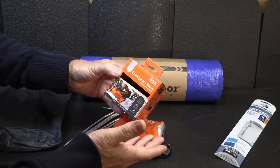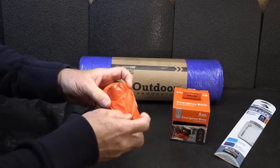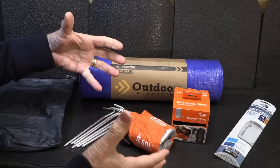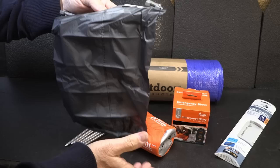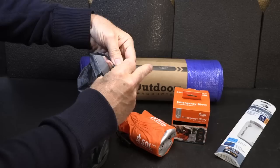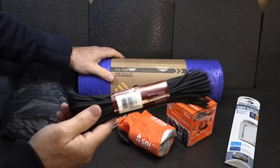Here we have one of the SOL space bivvies. I've used this in the past and actually have a review on it. You can climb into it — the outside is orange so you can be seen, and inside has that space blanket material. These are one of the easiest ways to carry something really small. Ounces turn into pounds, so the smaller and lighter we can go, the better. And then I have one of the UltraSeal dry sacks — I'm a big fan of these. They'll keep your really important things dry: your phone, fire starting material. It just rolls up, brings around, and seals up.